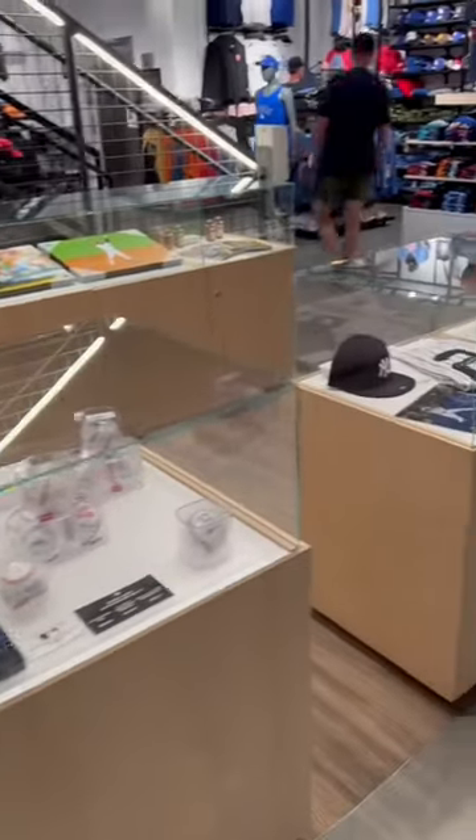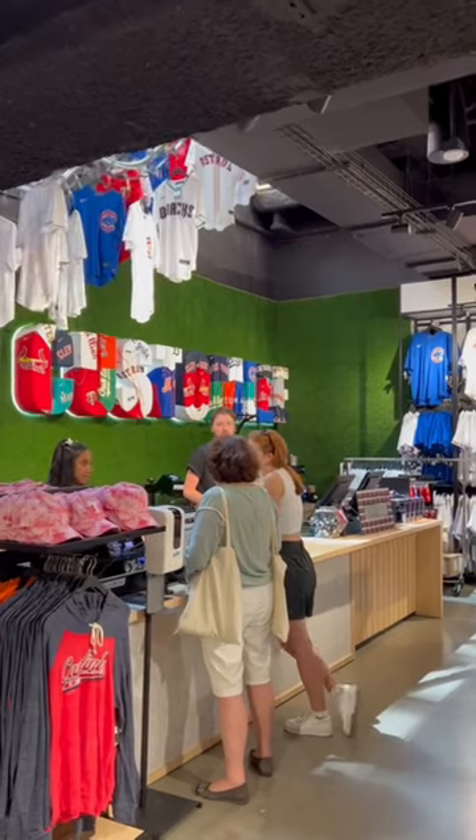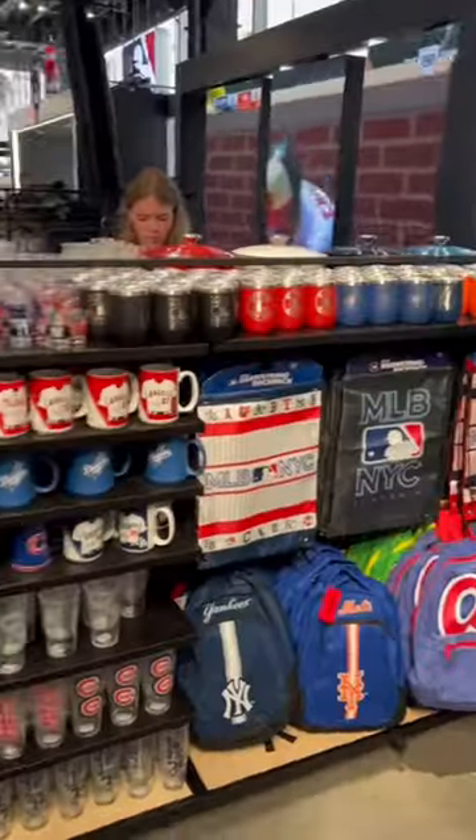Next to that, they have a collection of game-used and autographed memorabilia. Also on the bottom floor is their jersey customization area, for when you want to rep a player whose jersey you couldn't find upstairs. And at the checkout area, you can find all kinds of cool souvenirs and decorations.